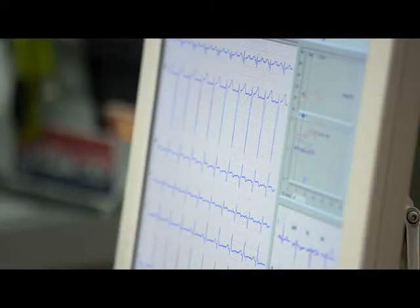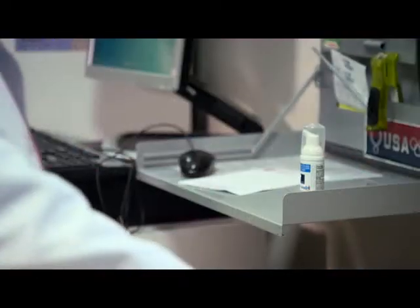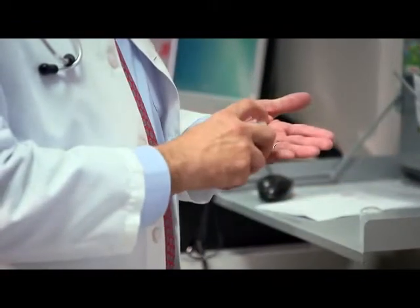We put the Zuno on and did the bacteria counts, which went down drastically. Then we came back in a month and did it again, and they still were down low. So I said, you know, there's got to be something to this. He's now using it daily in his own lab and exam rooms on all his equipment and computers, preserving the state of hygiene in this heavily used health care setting where it's needed most.